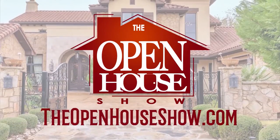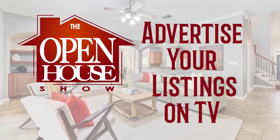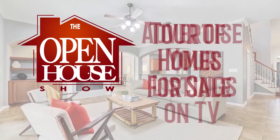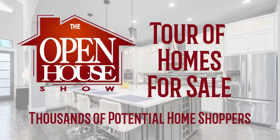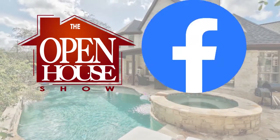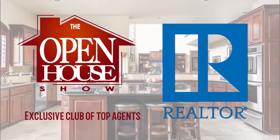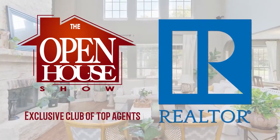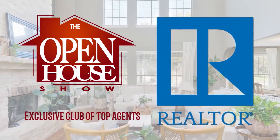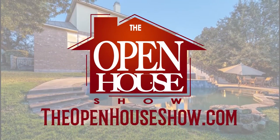Is your realtor doing everything possible to sell your home quickly? Ask your agent to feature your home on The Open House Show. Let's host a virtual open house for tens of thousands of potential home shoppers. Your professional home tour will also be uploaded to Facebook, Instagram, and Twitter. Agents who advertise on The Open House Show are among the top real estate professionals in the Austin area and are committed to selling your home as quickly as possible. The Open House Show — let's sell it.